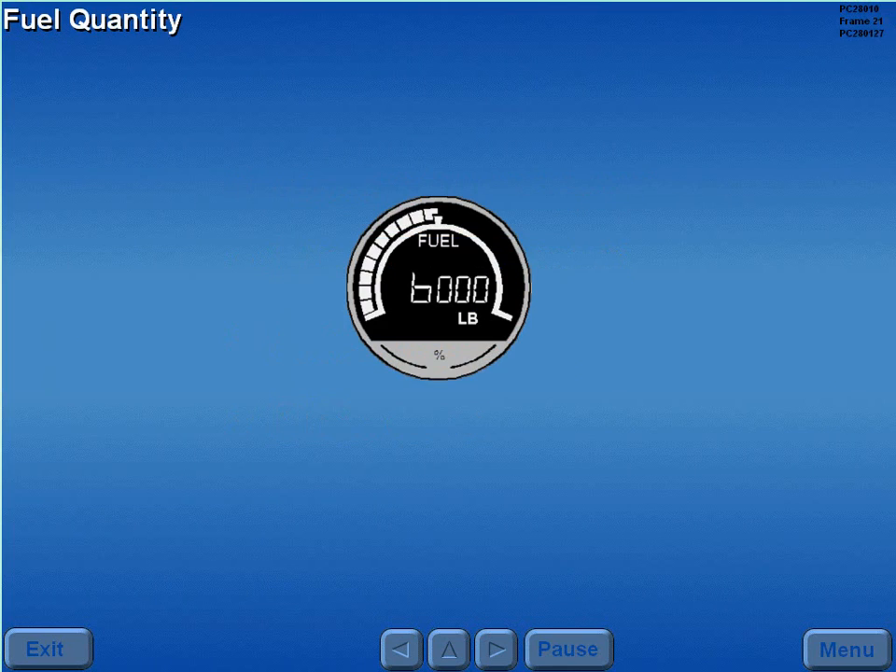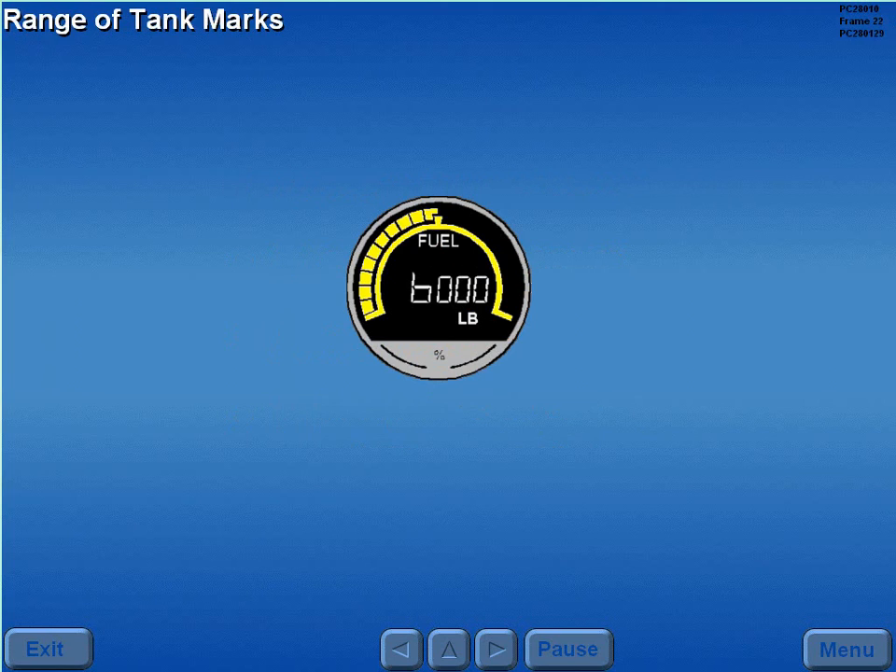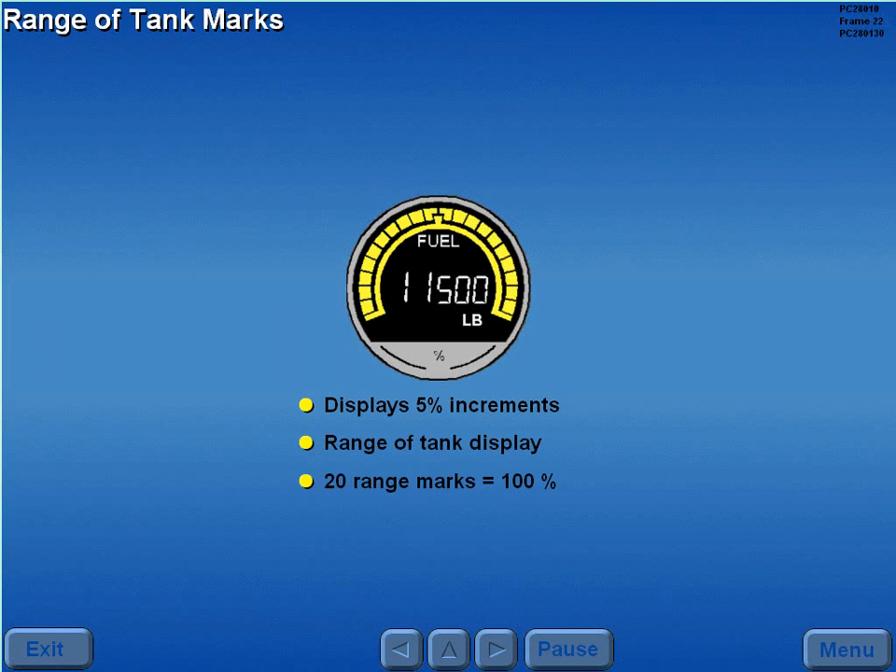Fuel quantity and associated legends are indicated on liquid crystal display gauges. These gauges show the weight of usable fuel in each tank. The outer arc displays 5% increments of tank capacity and is called the range of tank display. There are 20 range marks that equal 100%.